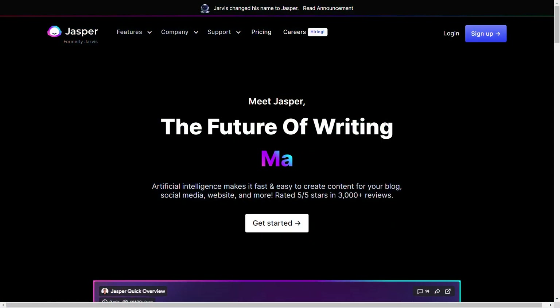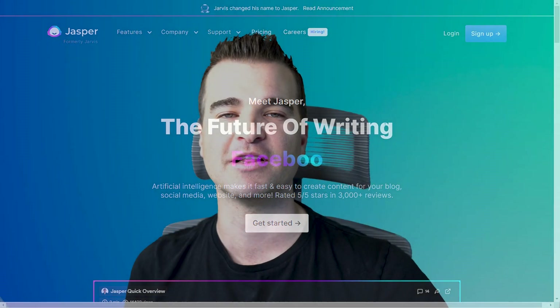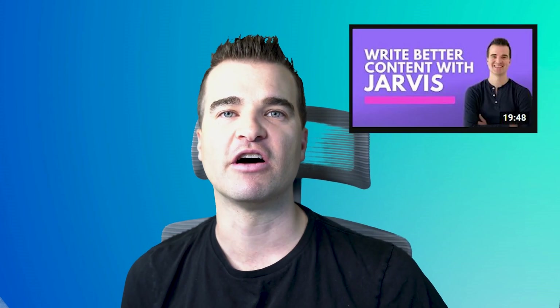The other piece of software I'm using is Jarvis — or Jasper, as they've renamed it. I have a video about Jarvis. This is AI writing software that helps create first drafts for content really fast. Especially if you don't have the budget to outsource writing, you can use Jarvis or Jasper to create decent first drafts really quickly once you learn how to use it. I look at Jarvis not as an all-in-one solution, but more as a first-draft writer.